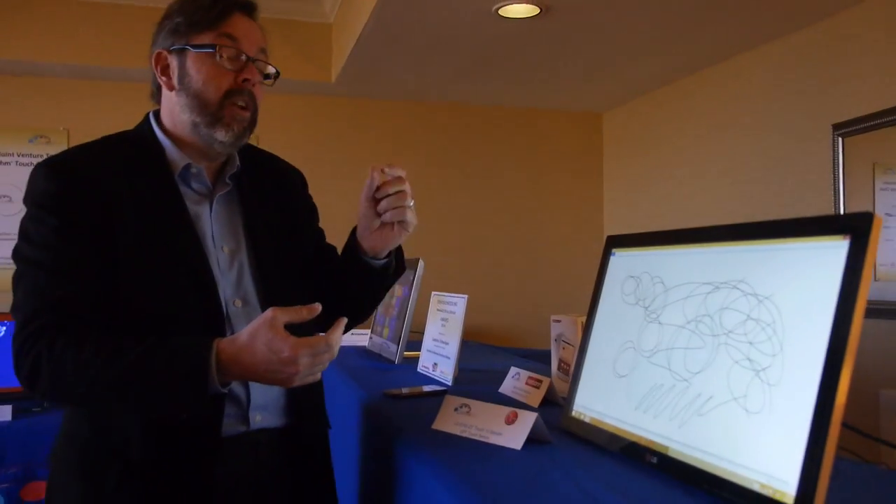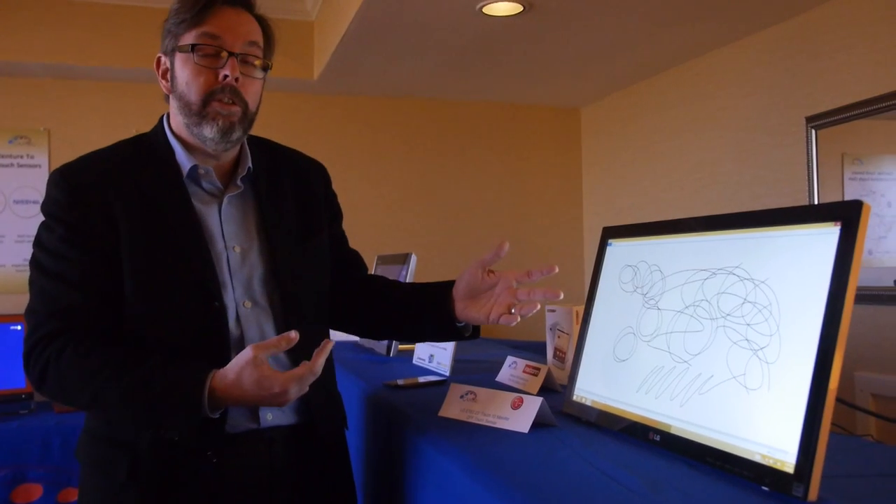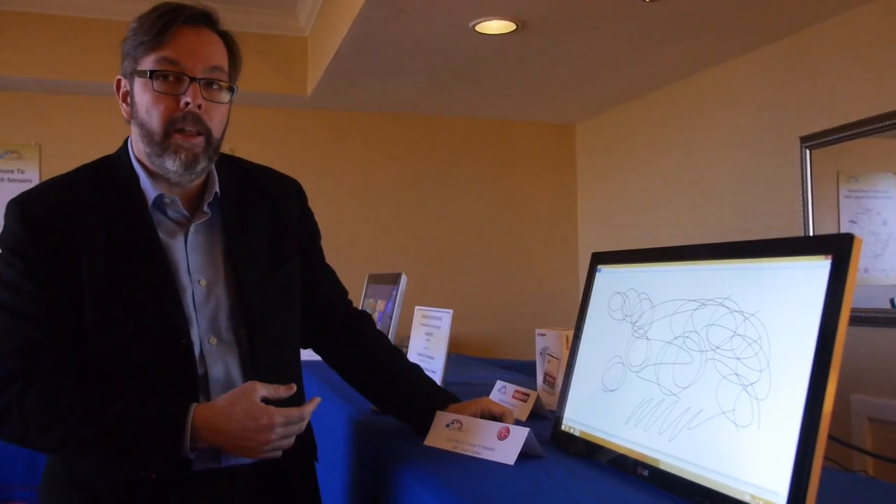Normally, to build a touch sensor this large you'd have to do that on glass, which is very thick and very heavy. But because we can get to this great conductivity on just film, we can make this sensor very, very thin and light.